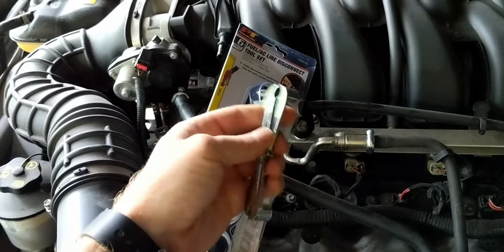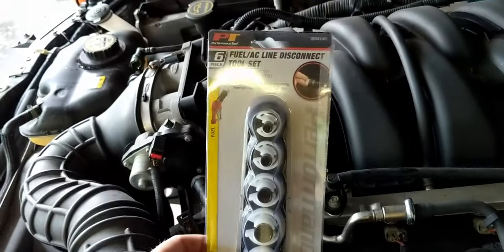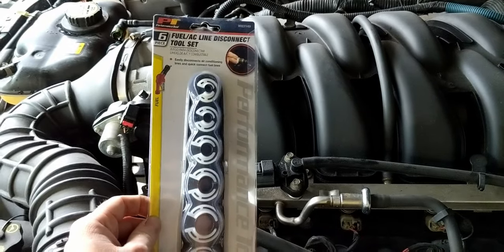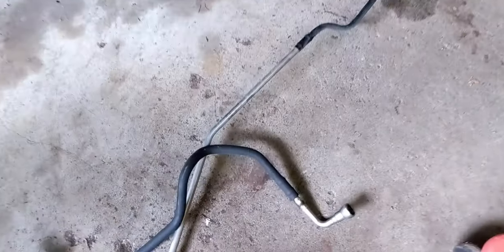I bought this tool on Amazon thinking it would take the quick-connect off the fuel line — wrong size. In case you want to know, it was 11 bucks but you need the 5/8-inch one for the V8 Mustang. Also, when you take that off, make sure you have a bucket under the other end. This is the whole fuel line taken out — there was another quick connect where that tool ended up being helpful, so there you go.